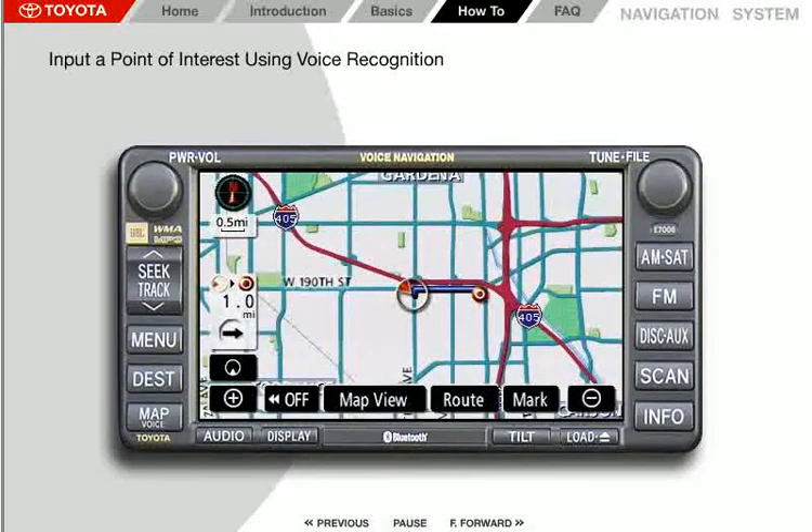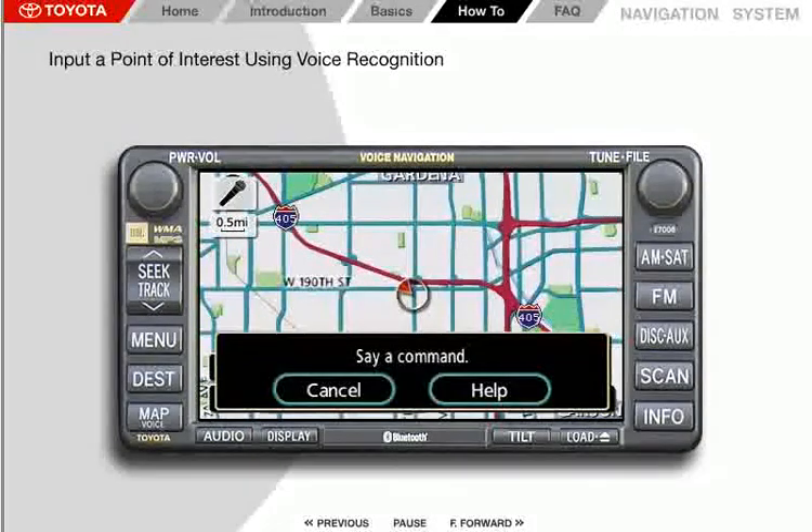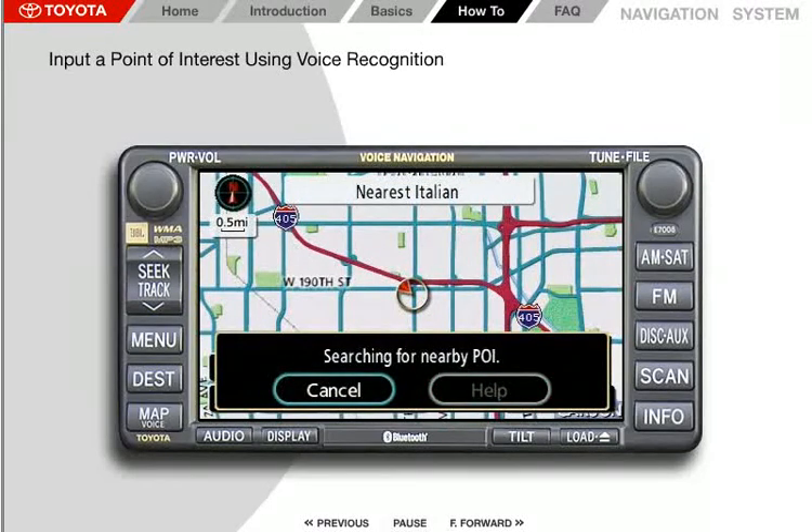Let's enter a point of interest using the system's built-in voice recognition technology. The vehicle does not have to be stopped to enter a POI through voice recognition. Please try this method first while the vehicle is parked, then use it only when it does not distract from your driving. All voice recognition commands must be made in English. In this example, we will enter the nearest Italian restaurant POI. Start by selecting the voice command button on the steering wheel, then after the beep, say "nearest Italian restaurant." The system responds by searching for nearby Italian restaurant icons.